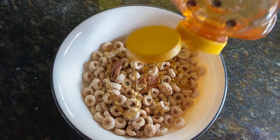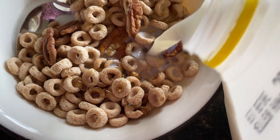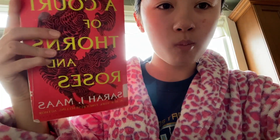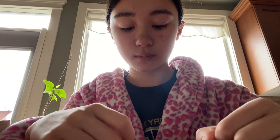I just drizzle some honey and then pour my milk, and then I'm eating my cereal because guys, Cheerios are my absolute favorite — I just love them. The next thing is I just read my book. Usually I read while I eat or I watch TV while I eat, I just can't sit there and eat.